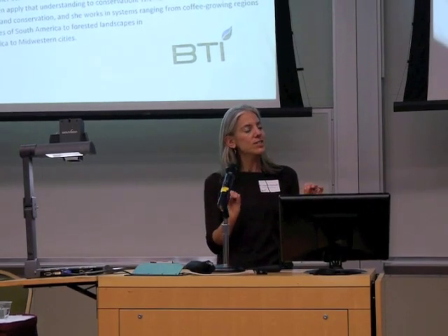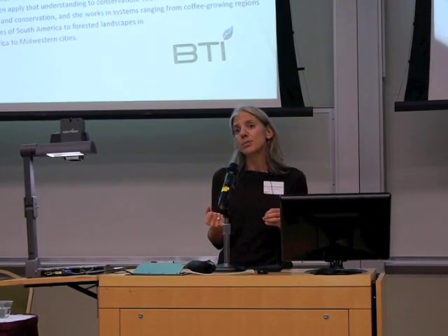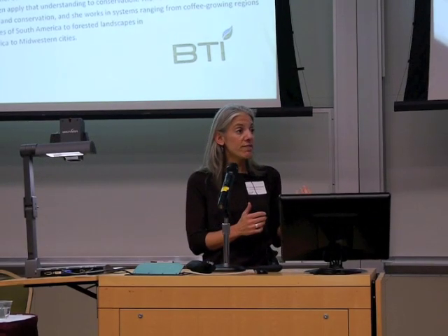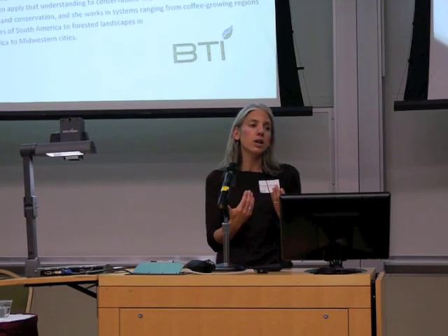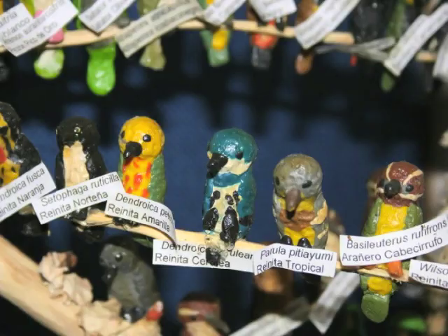Birds have a special place in helping us communicate the importance of shade coffee because they're very loved, they're easy to see, they're sensitive to environmental change, and they can even be important economically because they attract ecotourists. This picture is really cool — at Sunny Cafe, which is the science arm of the Federation of Coffee Growers, they have outreach programs where kids made little models of every bird they've seen in their coffee farms. Really touching.